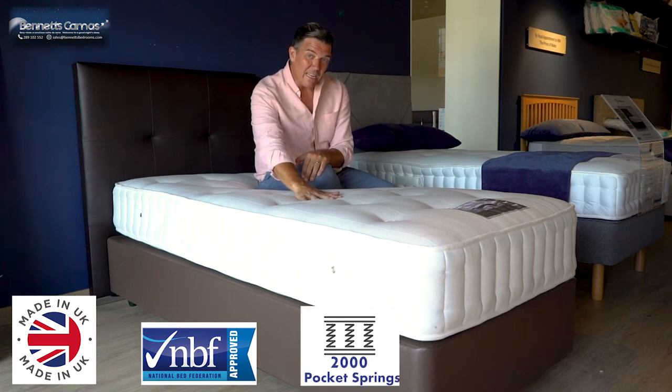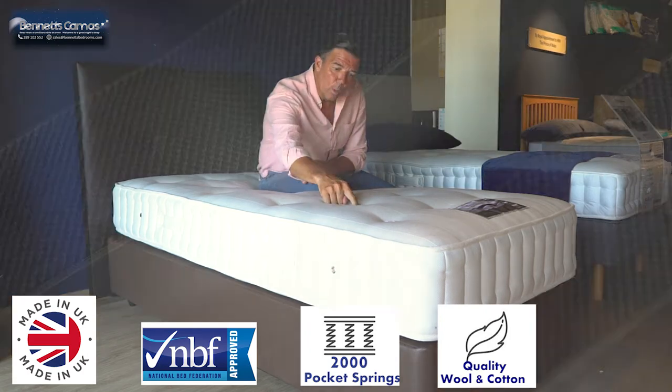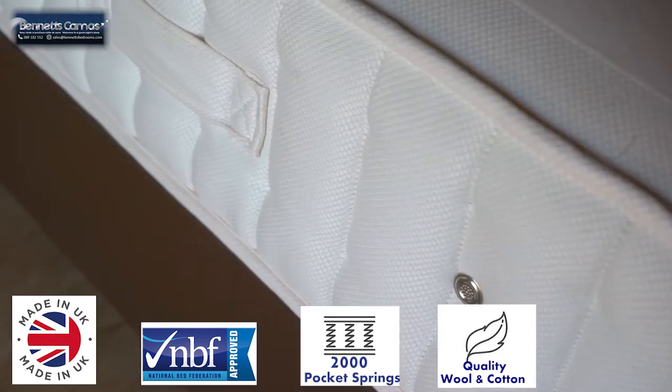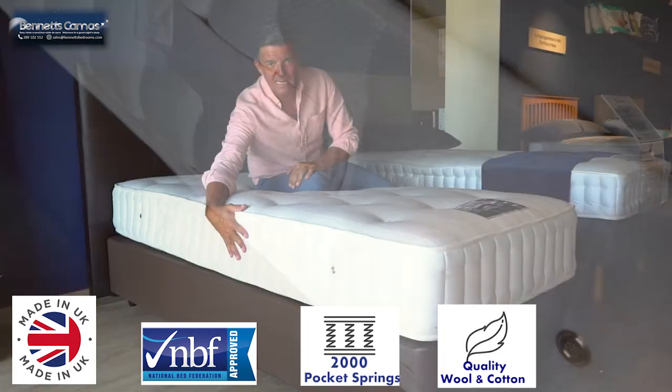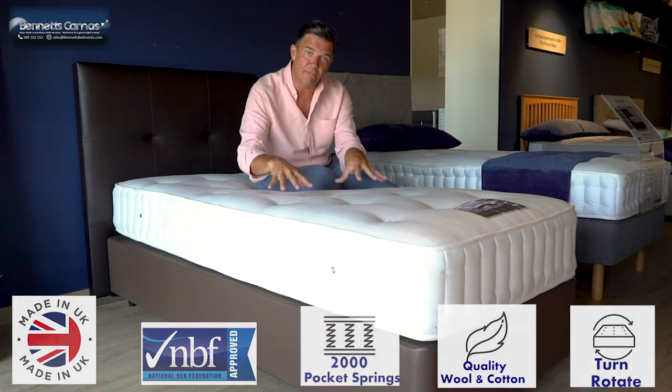There are 2,000 individual pocket springs in here, a wool and cotton fibre on the top, damask material, and wool tufts that go straight the way through to hold everything in place. It's double stitched on the side. It has handles and air vents for maximum breathability. The handles help you turn it, spin it, rotate it so you get maximum longevity from the mattress.